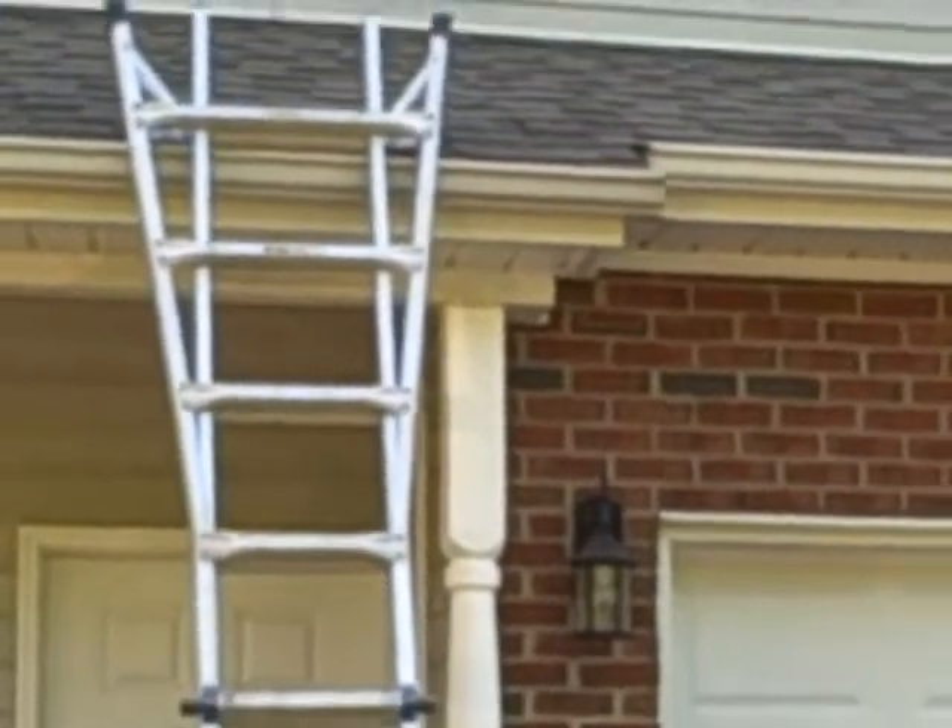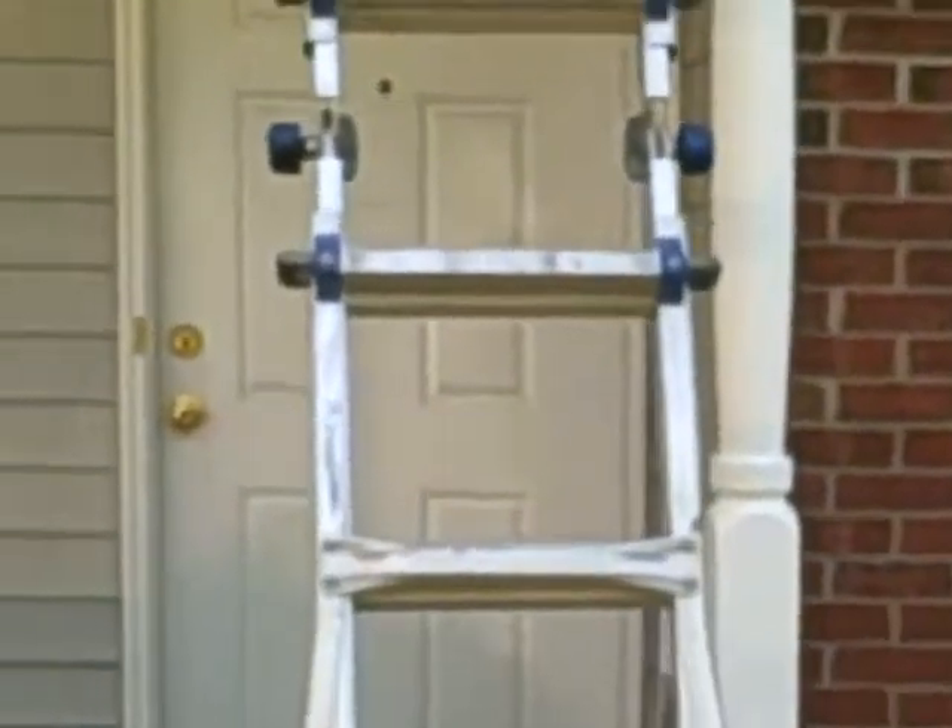If you look closely, it slopes down towards this end. We'll climb up the ladder here and I'll show you — it's sloped away from the downspout.